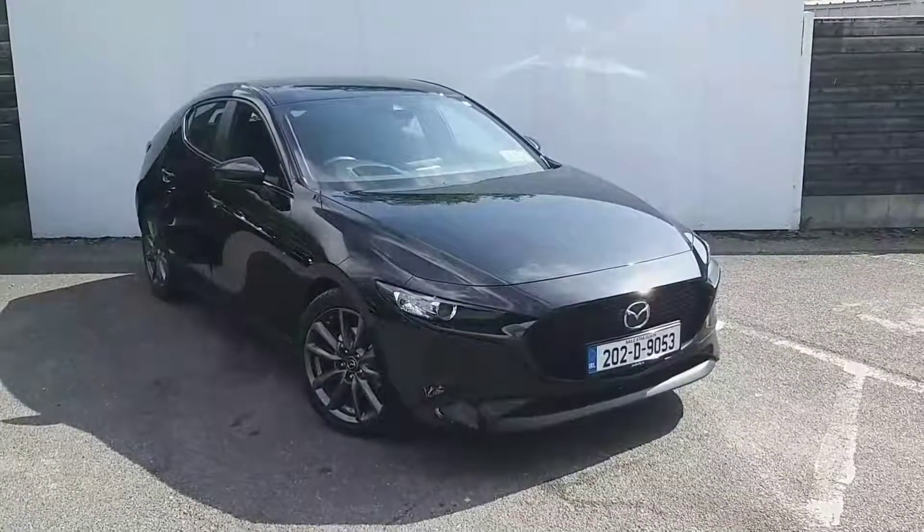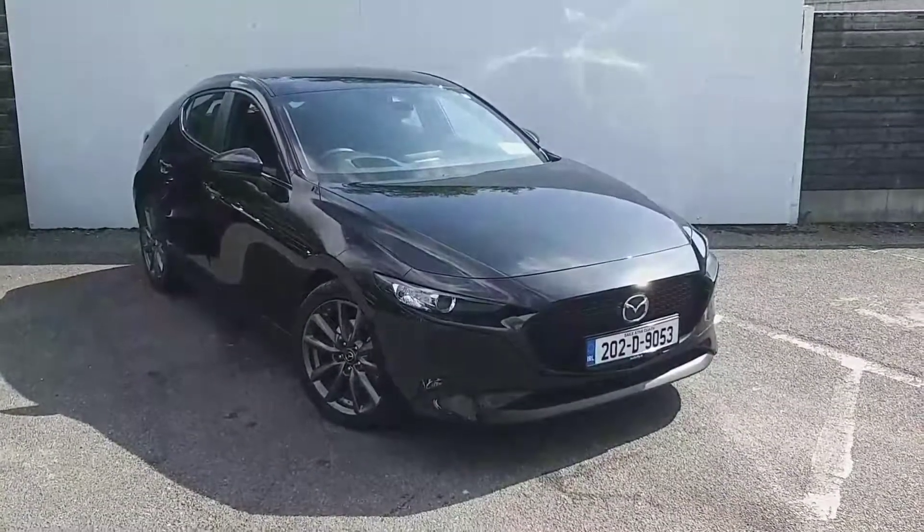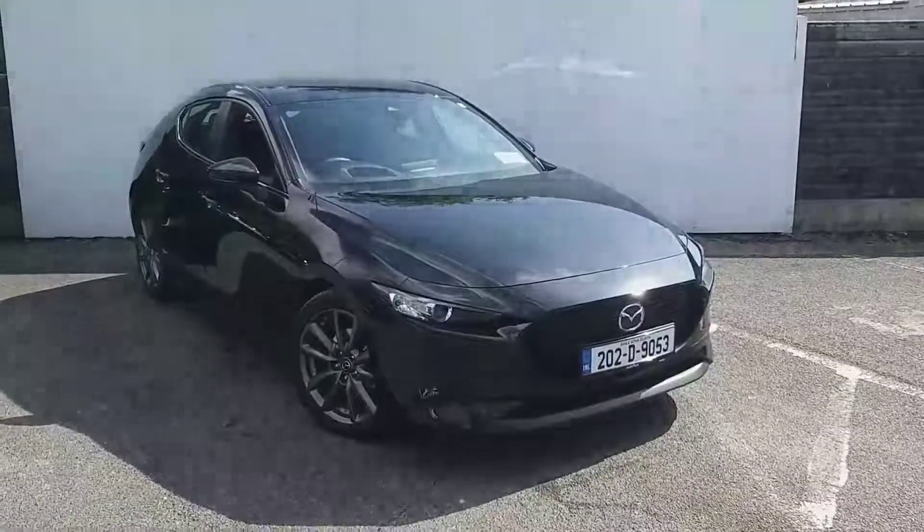This is the GT model, comes with front parking sensors, automatic lights, wipers, smart city brake support in the front too, fitted with alloy wheels. Also here at the back you have your rear parking sensors, rear view camera, spacious boot and parcel shelf.